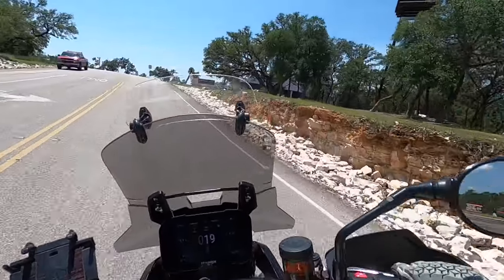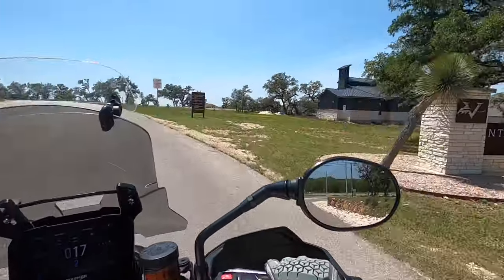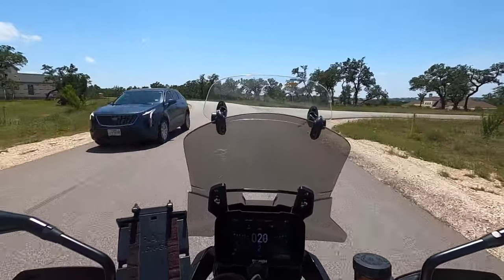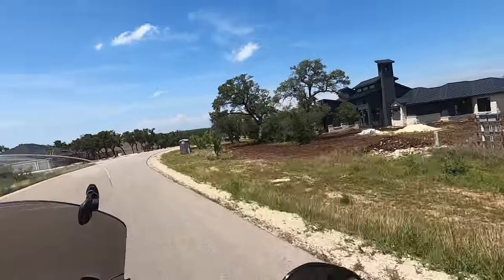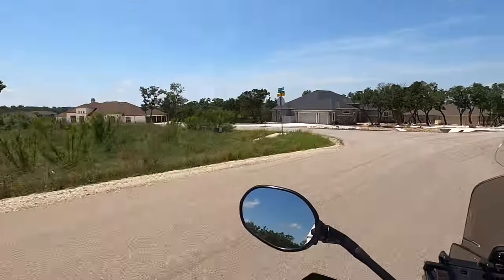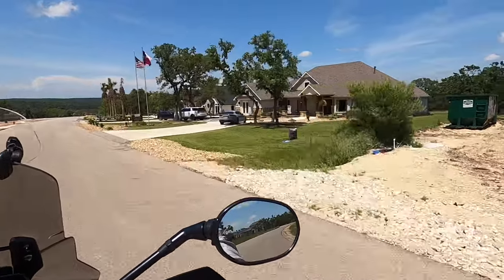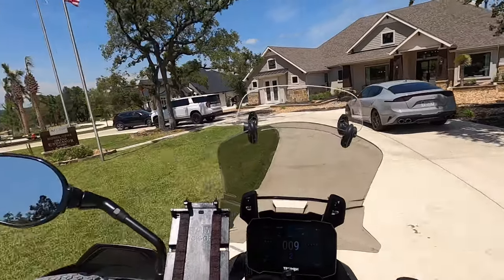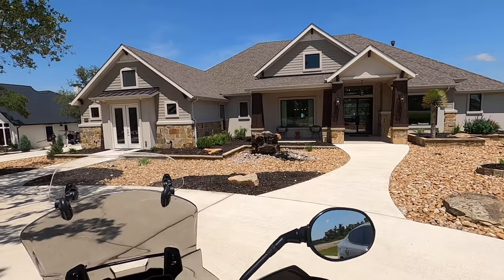I'm going to wrap it up now since we're back where we started — the 2722 entrance. I'm going to go visit my friends at Grand Endeavor. This is how you get to the Grand Endeavor model home, and I'll wrap up from there. I hope you liked this video and found it informative. If you did, hit that like button — it really helps boost the algorithm so more people get visibility of what I'm doing here.